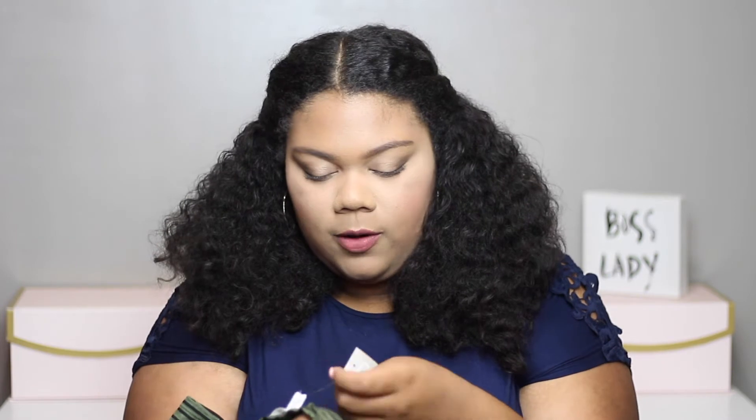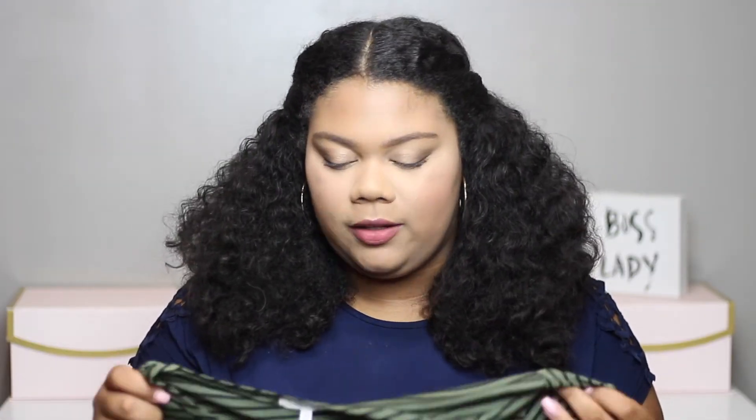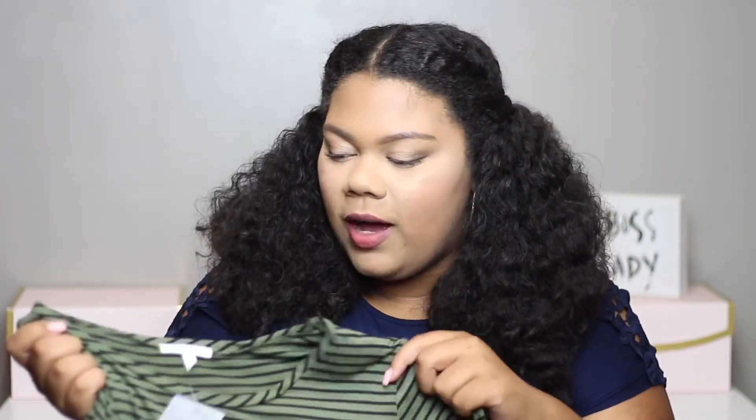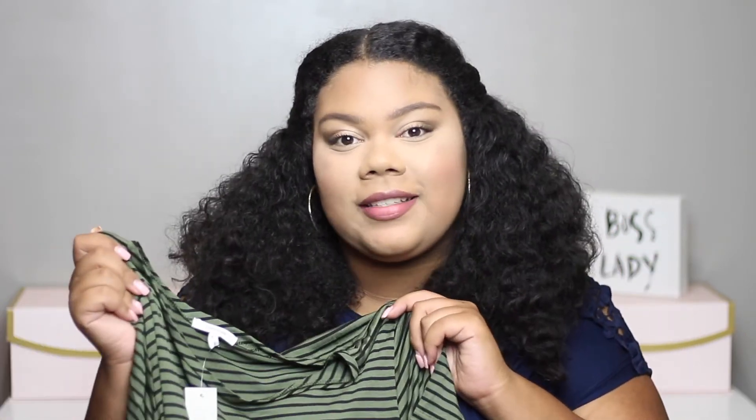The next shirt I got is another olive shirt. I feel like olive is my power color for fall. I love olive. It's just this olive and black striped t-shirt kind of situation. This is in a size 1 and it's $24. I just really like it. I like the little scoop bottom situation, and it's long enough to cover your butt if you wear leggings. I like stuff like this because I can wear jeans, I can wear leggings, I can kind of do whatever I want with it — make it casual or dress it up just a little bit.